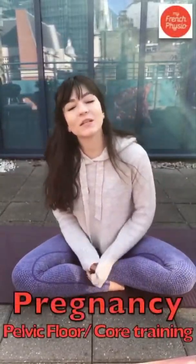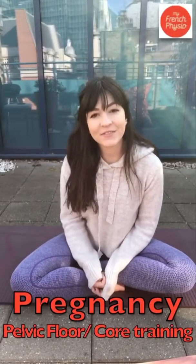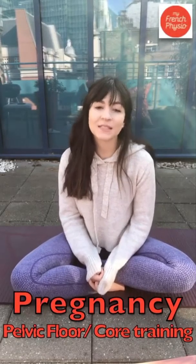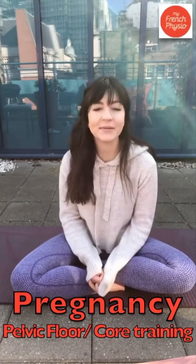Hi ladies, hi everyone, welcome to this pregnancy session. Today we're going to see what kind of pelvic floor and core exercise you can do during the pregnancy or at the end of your pregnancy. If you just gave birth, congrats — you can do the exercises too, it's completely safe for you. If you want to start again working on your pelvic floor muscle and gently start working on your core, I'm happy if you join us, it's completely safe.